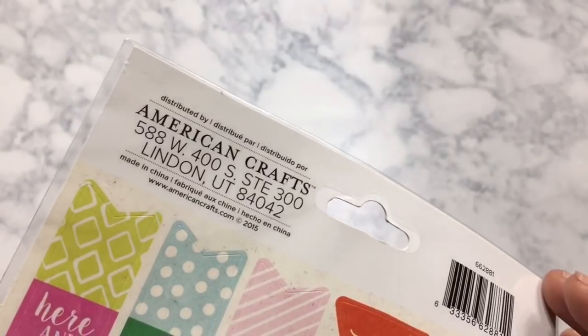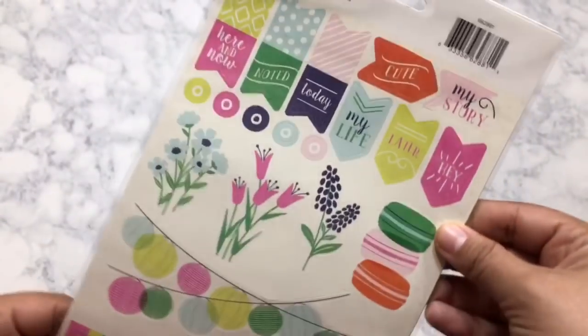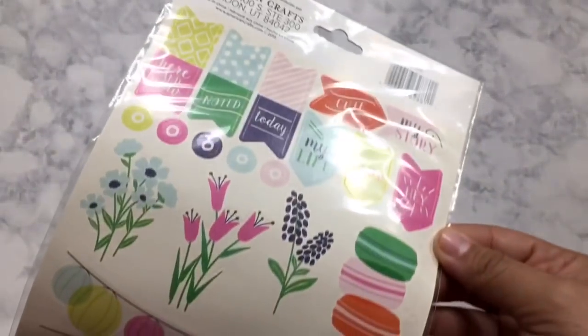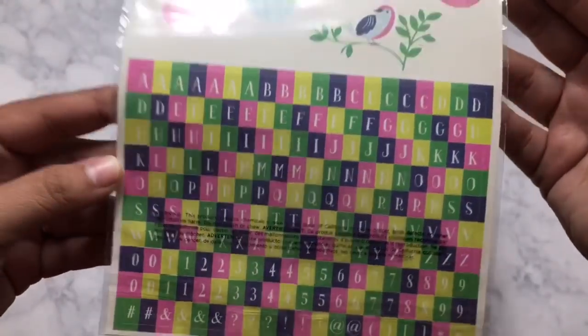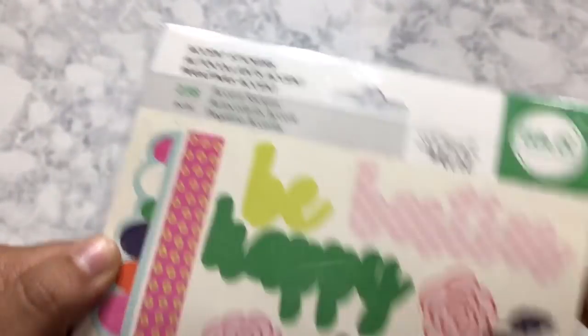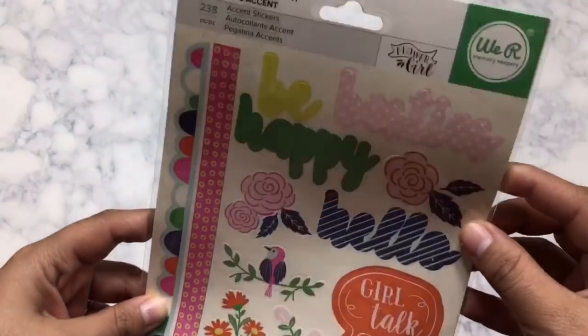The next stationery items are some stickers. The first is from the American Crafts brand and has a whole bunch of different stickers — it says 'Cute,' 'My Story,' there are macaroons, flowers, and string lanterns. What I really loved is the bottom has multiple copies of each letter, which is important when you're trying to write something and need more than one of the same letter. The back also has more stickers, and this sheet has 238 pieces total — so awesome.